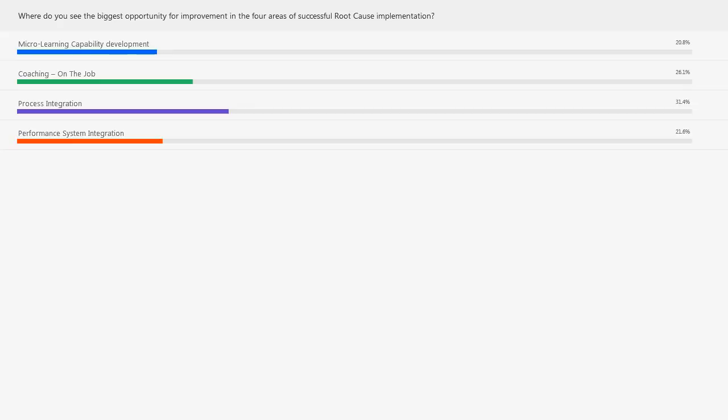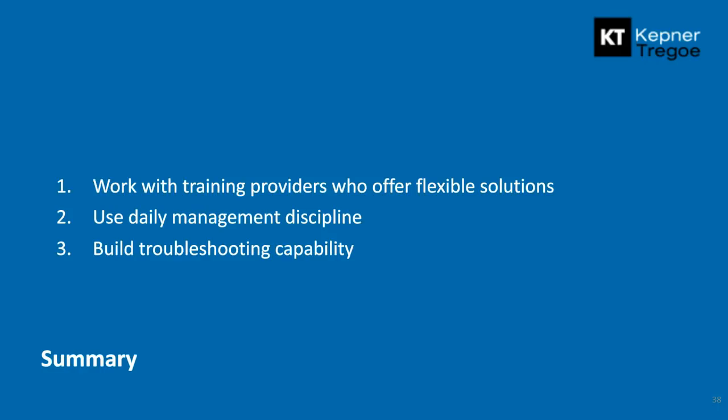To wrap up with a summary: make sure when putting together micro-learning with external providers, you work with training providers who can offer different flexible solutions. As highlighted, we want to make sure there are processes — in our case daily management disciplines — that encourage the use of those skills. And build that troubleshooting capability in a tiered way so that frontline people have the foundations and can do the heavy lifting, while as you work through different levels of the organization you've got different capabilities working together as a team.